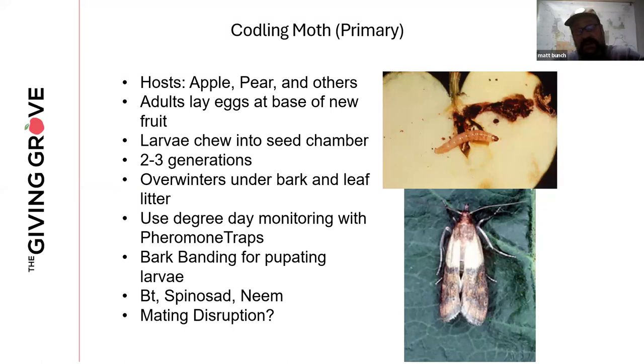Mating disruption is another option — it's a pheromone disruptor put out in the orchard that actually works — however, it's not available in all states and may not be cost-effective for small community orchards.